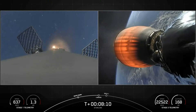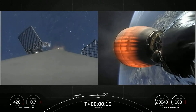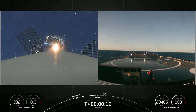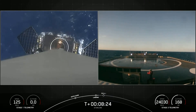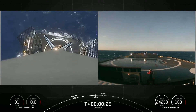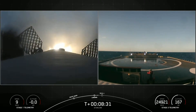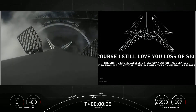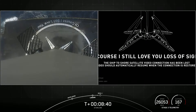As a reminder, we may lose coverage of the vehicle as it attempts to land on the drone ship. Landing legs have deployed. We've got a beautiful view of a successful landing. This marks our 84th successful recovery of an orbital-class rocket and the sixth recovery of this particular booster.